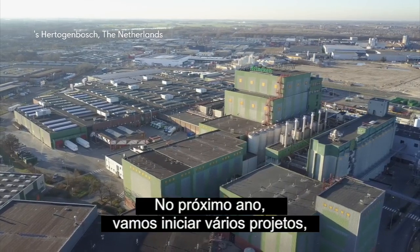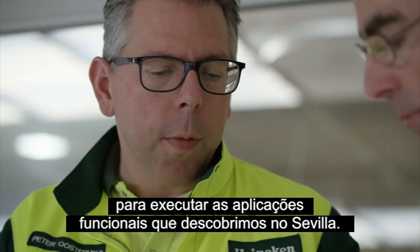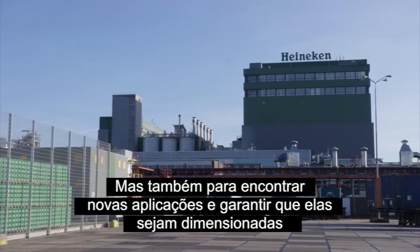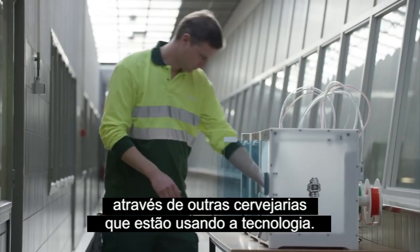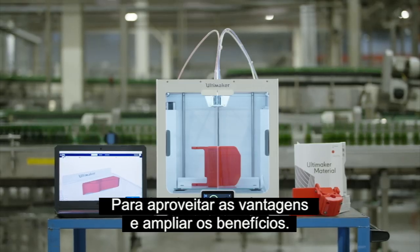In the coming year we will start up multiple pilots to apply the functional applications we found in Sevilla, but also to find new applications and make sure that those will be scaled across the other breweries using the technology, in order to leverage the advantages and scale the benefits.